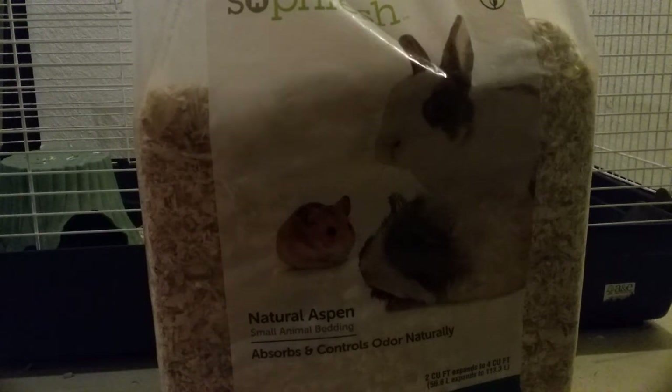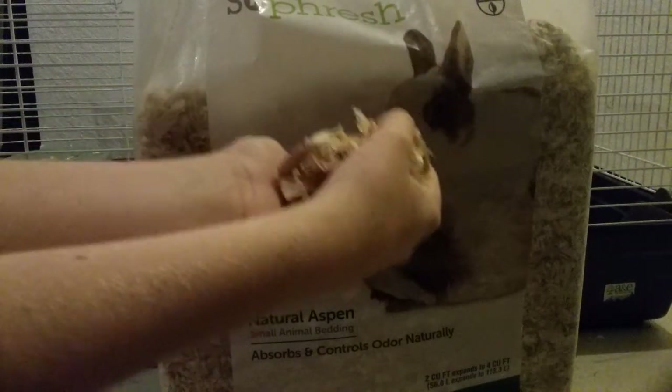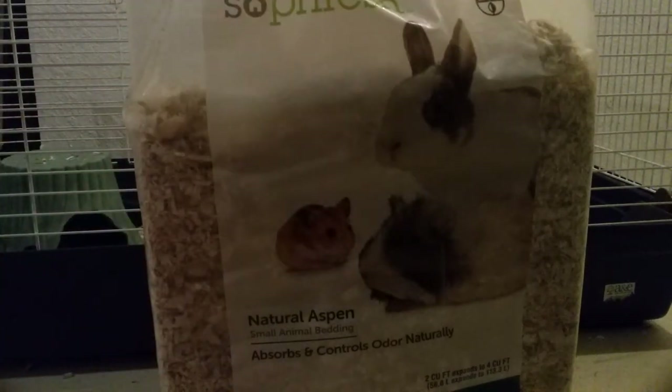This is aspen — the kind of bedding I use, and I absolutely love aspen. It's great because it controls odors naturally, and I like it because it adds kind of that natural smell instead of an artificial smell like some shavings do. The shavings are kind of like little wood chips. I also really like this because they can chew on little pieces of aspen, and that's basically free chew toys. Sometimes you'll get bigger pieces of wood in there that they like to chew on, so that's nice.